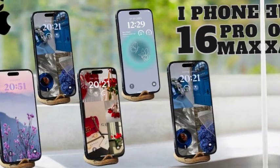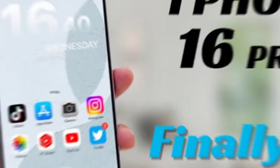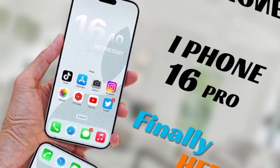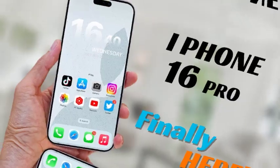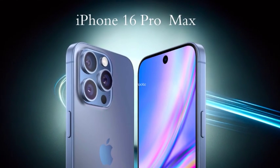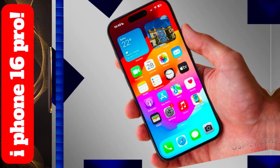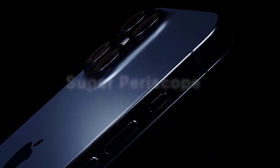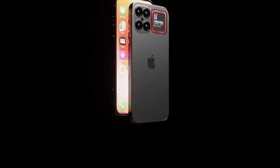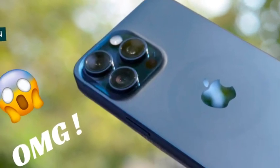By introducing exclusive AI capabilities in the iPhone 16 Pro and iPhone 16 Pro Max, Apple is setting a new benchmark for artificial intelligence in smartphones. These advancements are designed to showcase the potential of AI in enhancing device functionality and user experience. As Apple continues to innovate, the iPhone 16 Pro Series will lead the way in integrating sophisticated AI features, reflecting Apple's commitment to pushing the envelope in technology and providing premium experiences for its users.